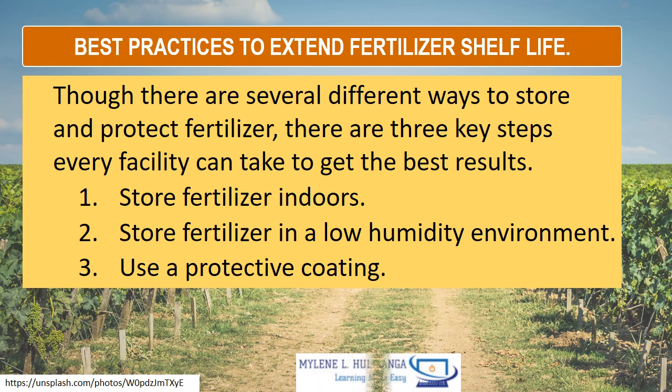Best practices to extend fertilizer shelf life: though there are several different ways to store and protect fertilizer, there are three key steps every facility can take to get the best results. One, store fertilizers indoors. Two, store fertilizer in a low humidity environment. And three, use a protective coating.